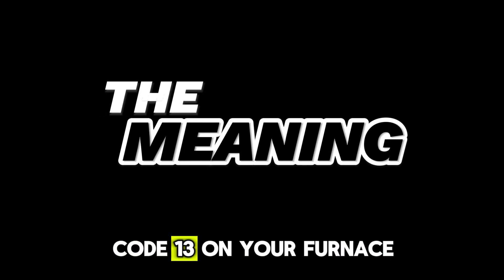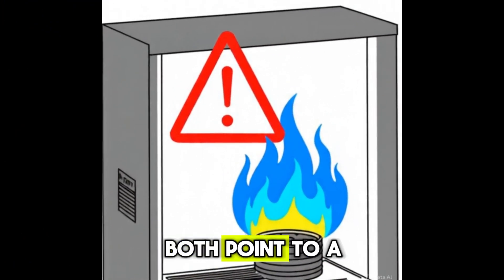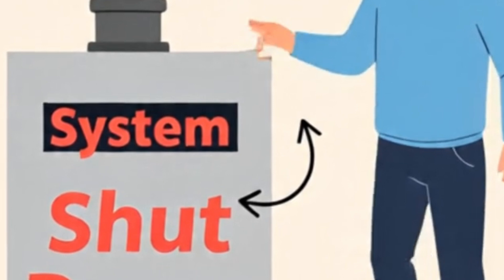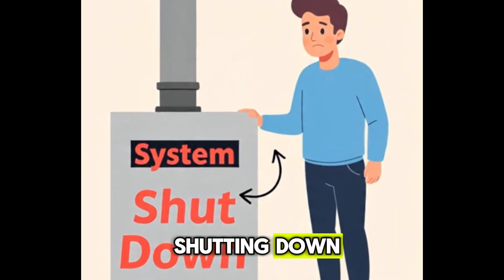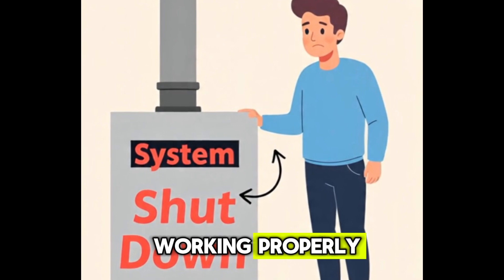Let's start by understanding the meaning of fault code 13 on your furnace. Error codes 13 and 33 both point to a limit switch lockout. Basically, your furnace is shutting down because it thinks things are overheating or airflow isn't working properly. Sometimes it's a real safety issue, but very often it comes down to a tiny part called the rollout switch failing.